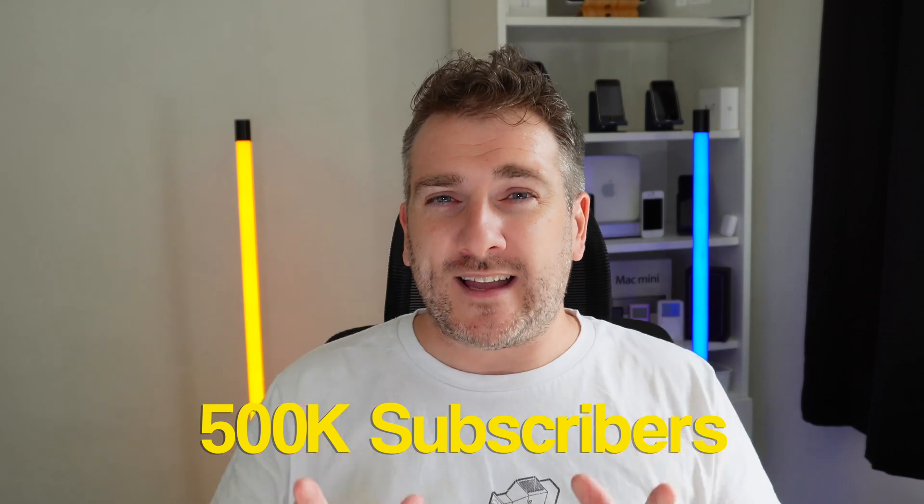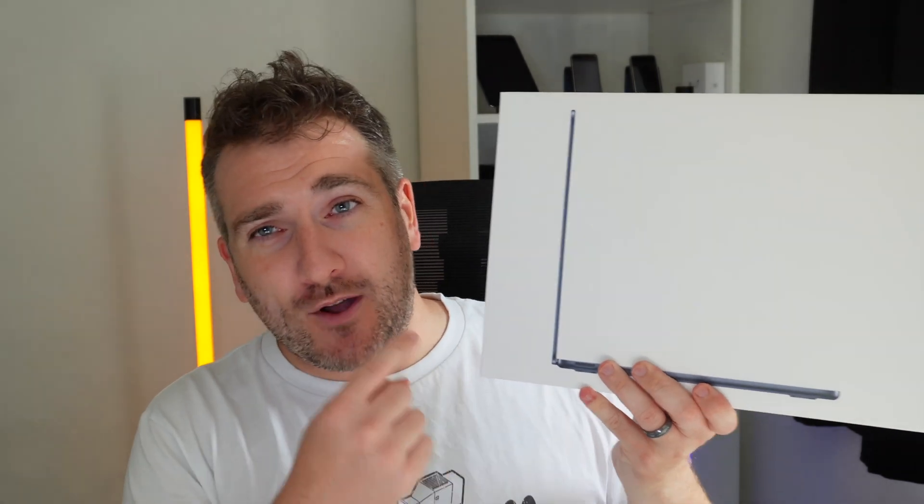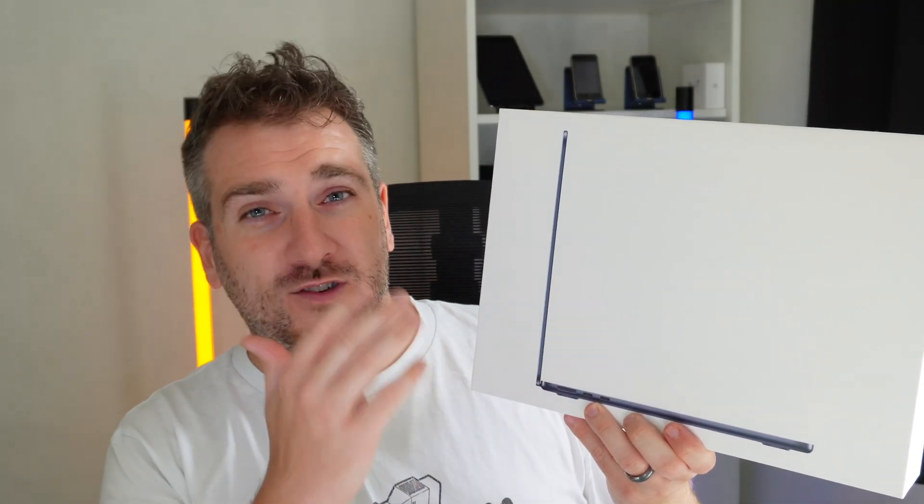This channel just hit over 450,000 subscribers, and I recently did a giveaway of a brand new MacBook Pro 14-inch M1 Pro. Because we're approaching half a million subscribers, I'm doing an extra special giveaway this time — an iPhone 14 Pro Max in 256GB Deep Purple, and also a MacBook Air with the 10-core GPU, 256GB storage, and 16GB of RAM.